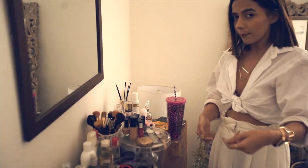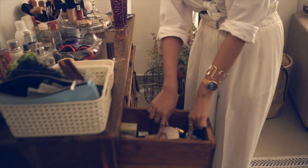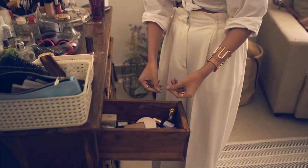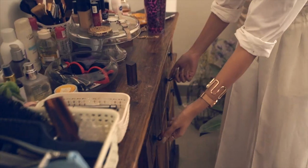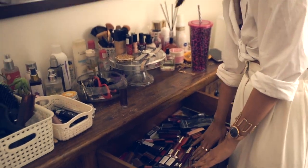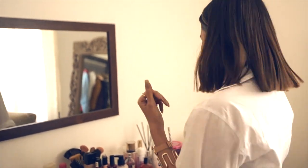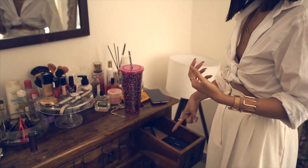Coming down to the drawers — this drawer has all my base makeup: foundation, face powders, rose gold oil, primers and stuff like that. This big drawer has all my lipsticks — yes, I have too many. I'm a big-time lipstick hoarder. In case you're wondering what I'm wearing today, it's Maybelline's Nude Nuance.